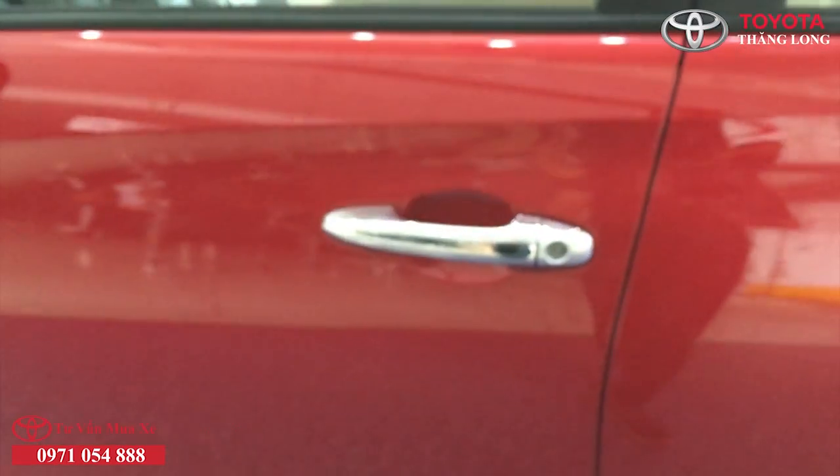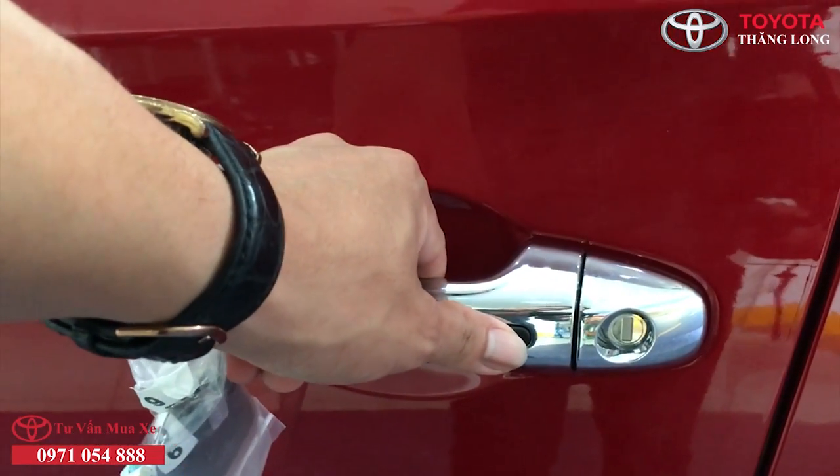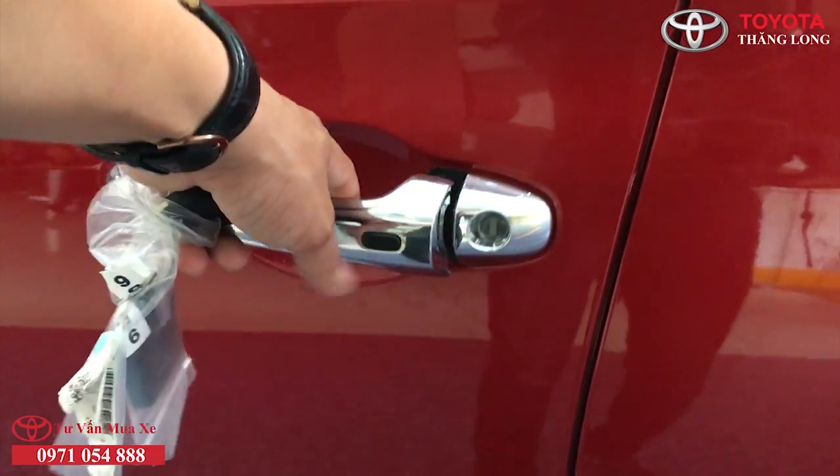Thứ ba, thân xe: Vios 2019 có tay nắm cửa cỡ lớn, tích hợp nút bấm mở cửa thông minh, đi kèm chìa khóa thông minh, giúp cho việc ra vào xe trở nên dễ dàng hơn.